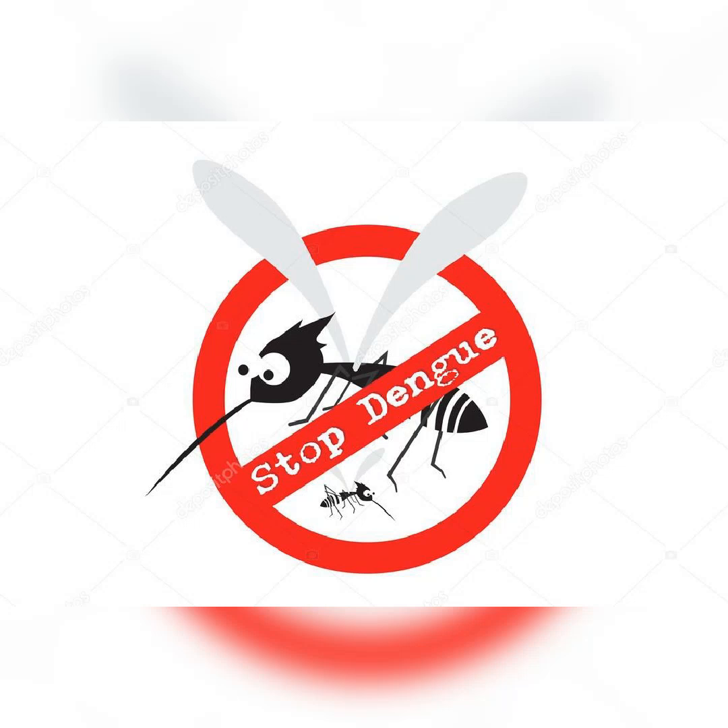Rest. It is essential to take plenty of rest and avoid strenuous activities, as dengue fever can cause fatigue and weakness. Hydration. Drinking plenty of fluids can help prevent dehydration and maintain electrolyte balance. Pain relief. Over-the-counter pain relievers like acetaminophen can help alleviate fever, joint, and muscle pain.